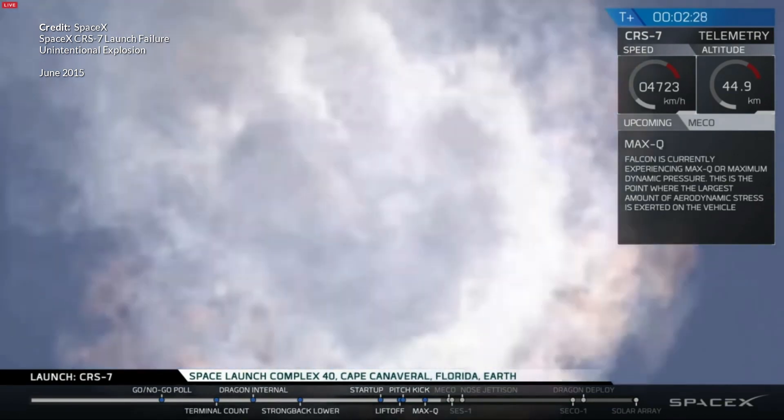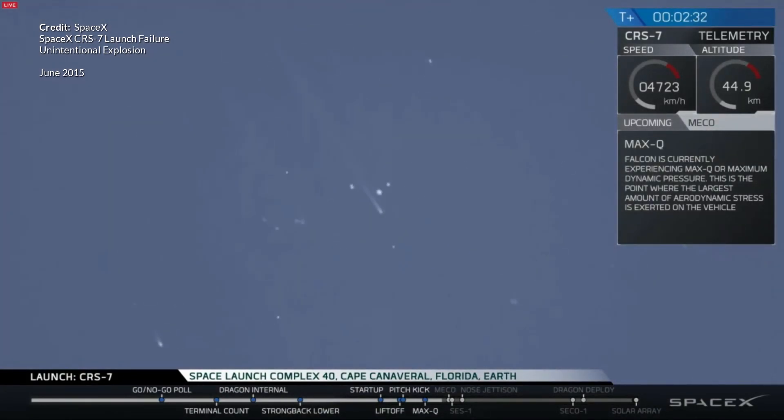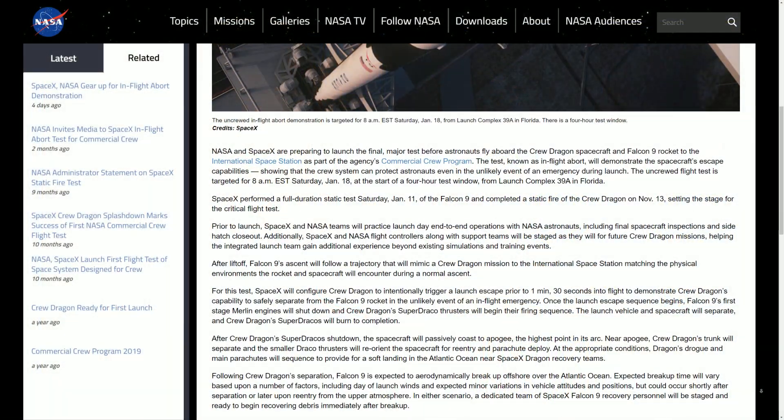I'm not 100% sure if the booster will break up almost immediately or whether it will survive long enough to make it down into the thicker parts of the atmosphere — let me know what you think in the comments below. By the time many of you watch this video the abort test will likely have already occurred, so let me know what you thought about it.